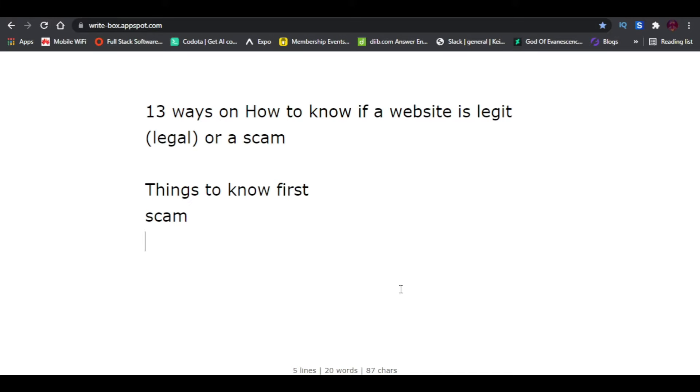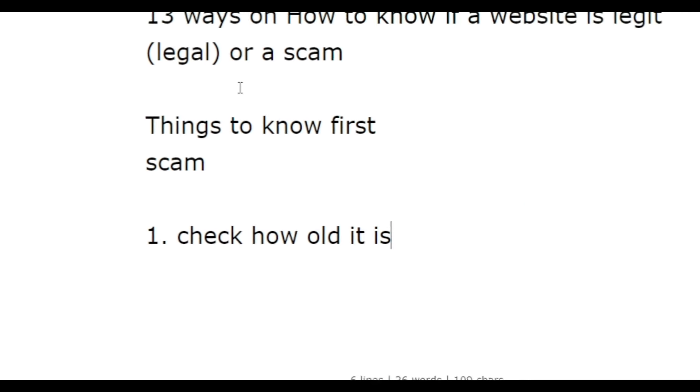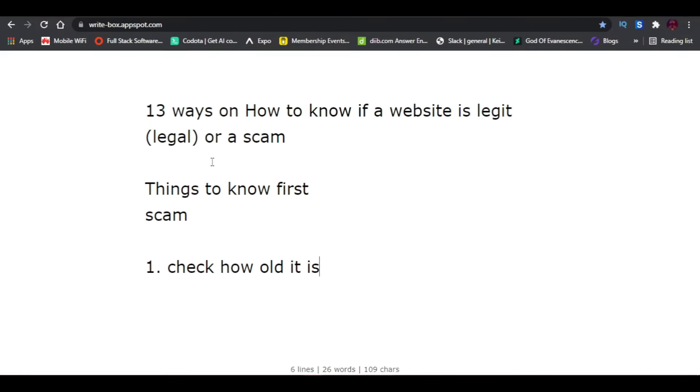When it comes to a legit or legal business, you can rely on it because it's a registered business — it's proven and it can be found. Now that you know a scam website can be able to pay you money, it's time to identify how you can find out if a website is a scam or not.